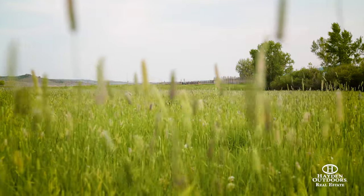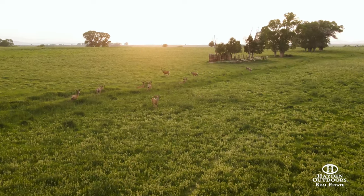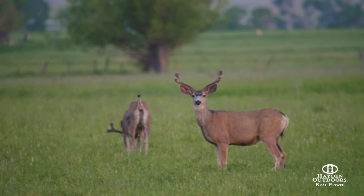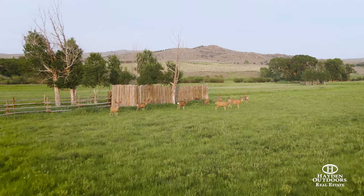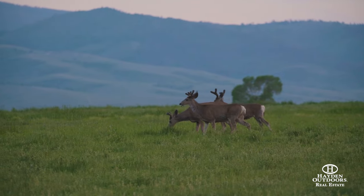Pound for pound, this is one of the best mule deer ranches on the market today. This region of Wyoming produces some of the biggest mule deer taken out of the state every year, and the ranch has historically taken deer well over 200 inches and continues to produce new Boone and Crockett deer every year. Elk, deer, and moose can be seen frequently on the ranch and also call it home.